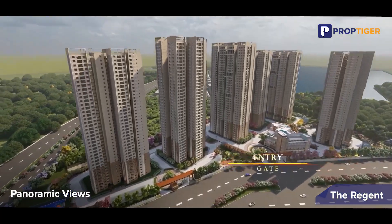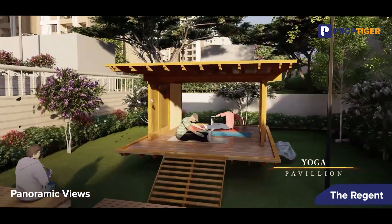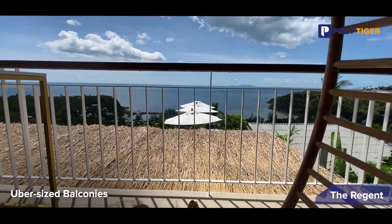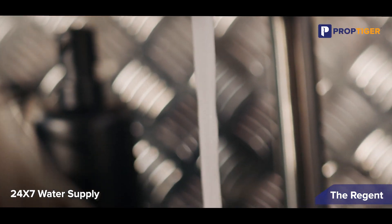Residents can enhance their lifestyle through amenities catering to every aspect of their well-being. Uninterrupted panoramic views of open lushness further add to the tranquility and charm of this exquisite project. Spacious 3 BHK residences feature uber-sized balconies inviting an all-day refreshing breeze, and residents enjoy an uninterrupted water supply around the clock, ensuring convenience and comfort.